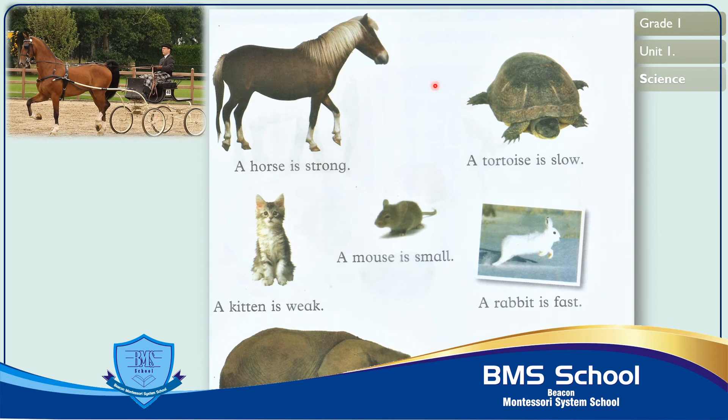Come to the next page, number 3. Dear students, here we can see animals. Animals are living things. They need food and water to stay alive, and they move and grow. On this page, all animals have different qualities — some are strong, some weak, some small, some big, and some are slow or fast.